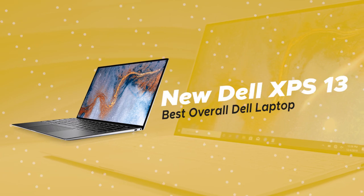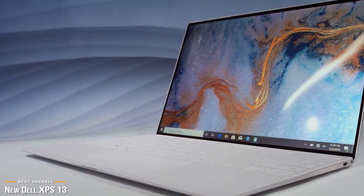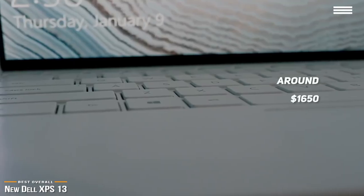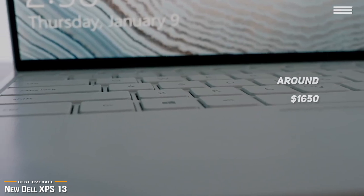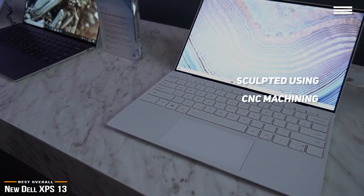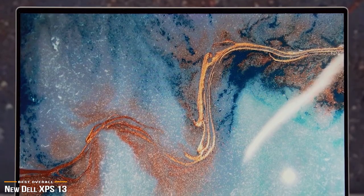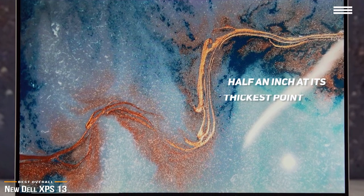Now we'll be taking a look at the new Dell XPS 13, our choice for best overall Dell laptop. At around $1,650, this laptop has plenty of power to handle both productivity and creativity, striking a nice balance between price, performance, and features. The XPS 13 screams precision — its chassis is sculpted using CNC machining, resulting in an elegant design with high build quality that's stronger and stiffer than magnesium or plastic. At just 2.8 pounds and just over half an inch thick, it's extremely lightweight and super thin.